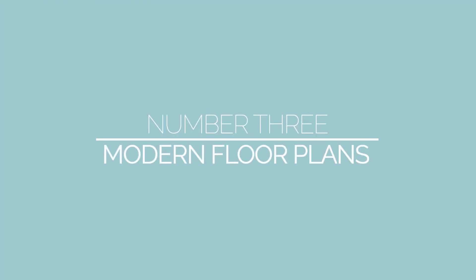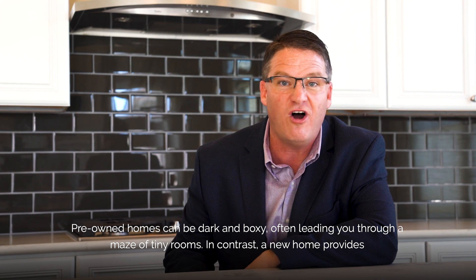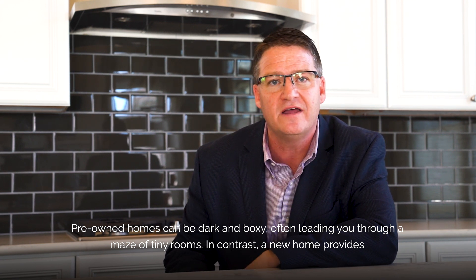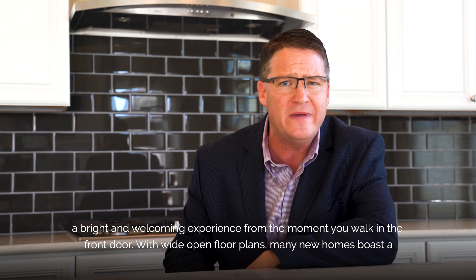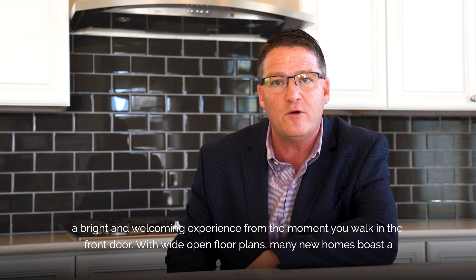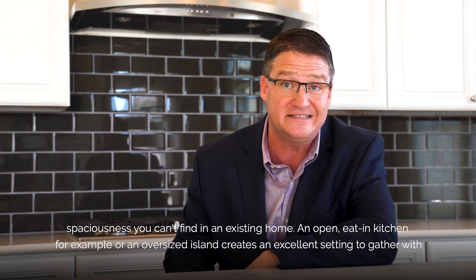Number three: modern floor plans designed for how you live. Pre-owned homes can be dark and boxy, often leading you through a maze of tiny rooms. In contrast, a new home provides a bright and welcoming experience from the moment you walk in the front door. With wide-open floor plans, many new homes boast a spaciousness you can't find in an existing home.